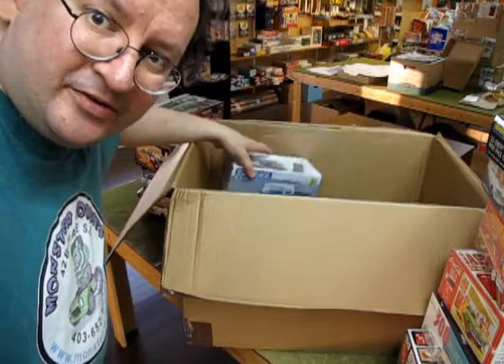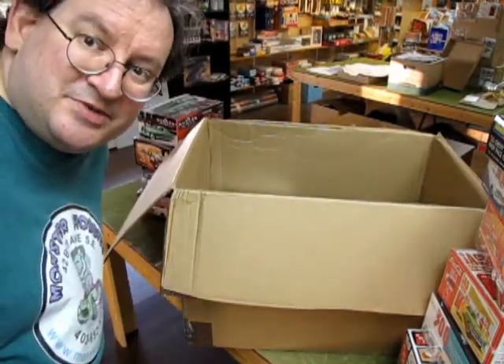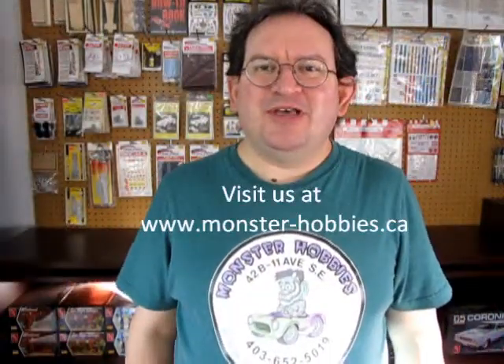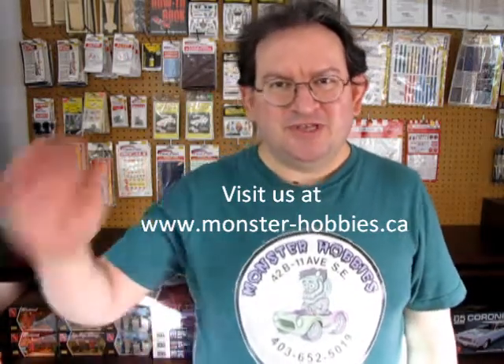Anyway, that's our look at our models — they'll be on the shelf and on our website. I hope you enjoyed that, and look for those model cars both online as well as in our hobby shop coming up really soon. Until next time everybody, we'll see you on Monster Hobbies — what's in the box!